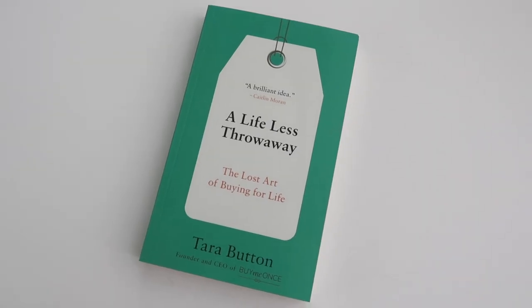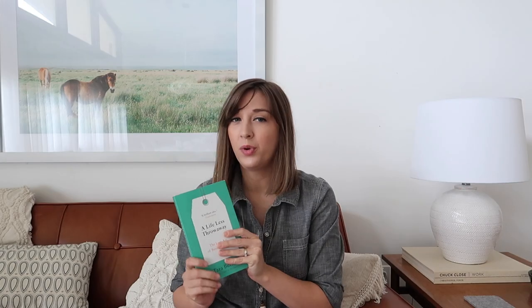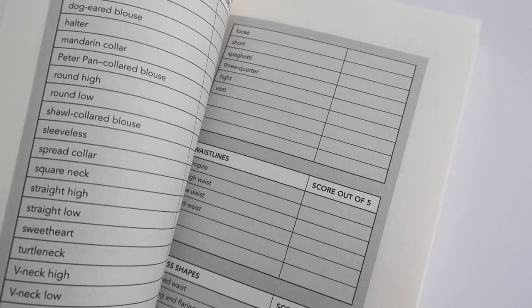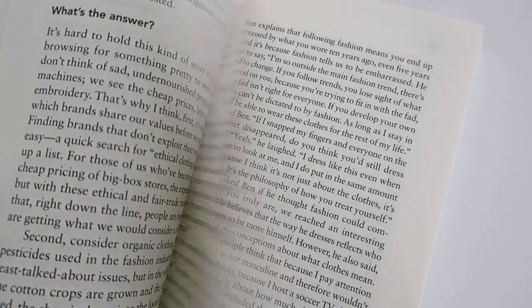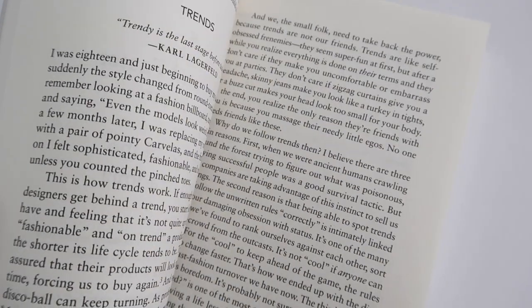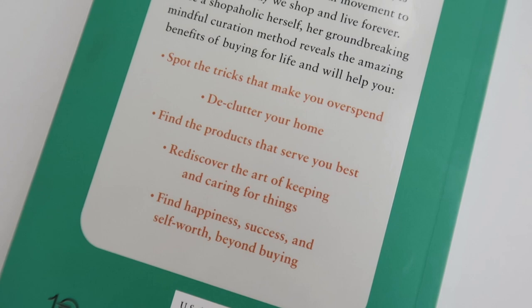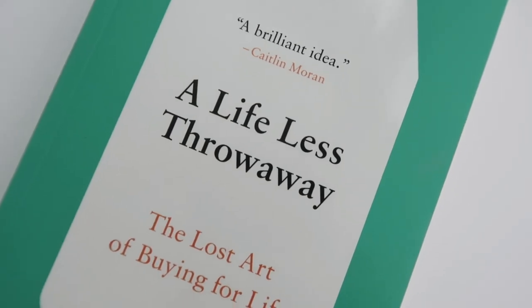Now for a few of my new favorite books this summer. The first is called A Lifeless Throwaway by Tara Button and has been a real inspiration as I work to purge a lot of things in our house. This summer has been all about organization and getting rid of excess stuff. This book has helped me appreciate what we already have that will stand the test of time, rethink the way I shop, and declutter. If you're looking for motivation, inspiration, or tips for getting your house under control, this book is for you.